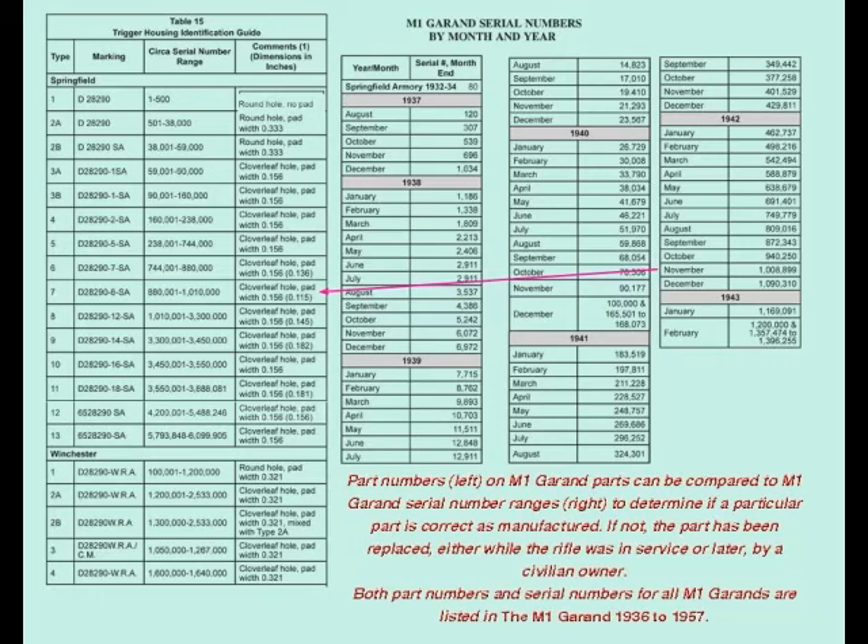For instance, a Springfield M1 Garand with a serial number of 998,356, manufactured in November 1942, would never originally have had a trigger housing with the drawing number D28290WRA. Any Winchester part found on a Springfield M1 Garand is a later replacement part. The correct Springfield trigger housing drawing number for a rifle with this serial number would be D28290-8-SA, as shown on the chart on the left. Drawing numbers for all M1 Garand parts and their serial number ranges are listed in The M1 Garand 1936–1957, available from North Cape Publications, Inc.